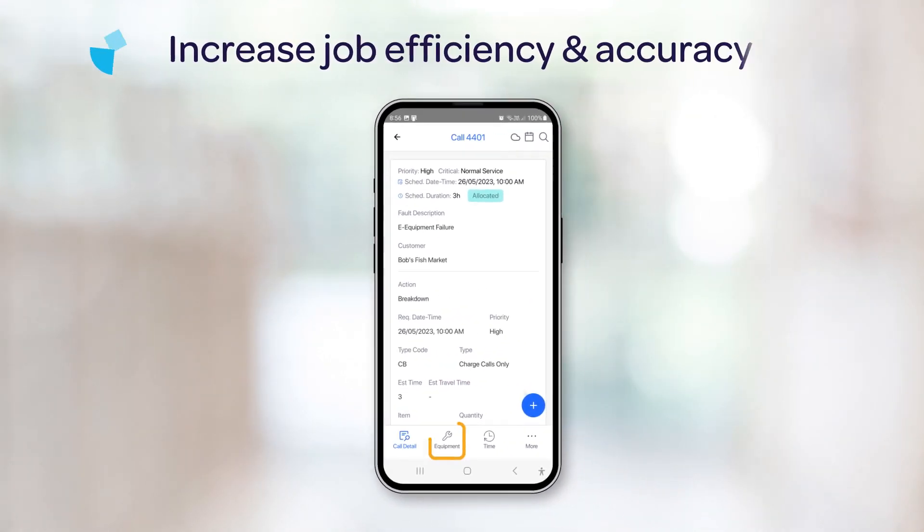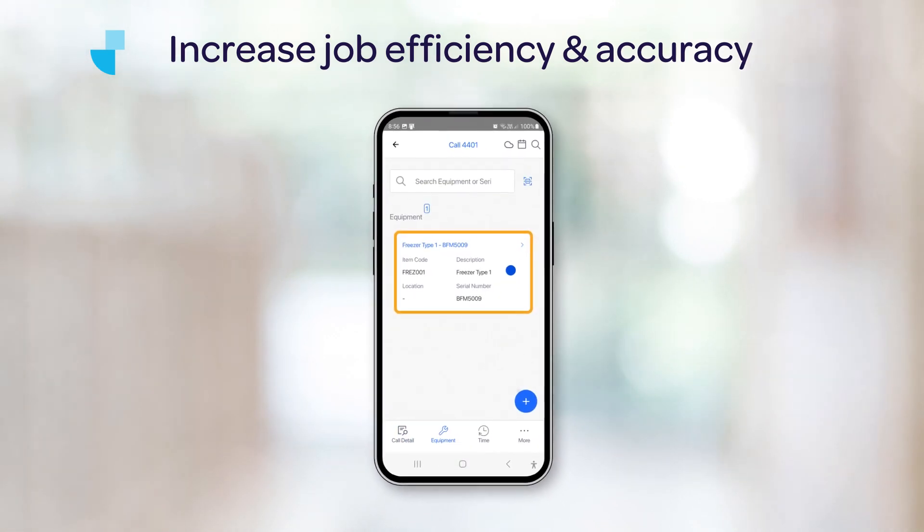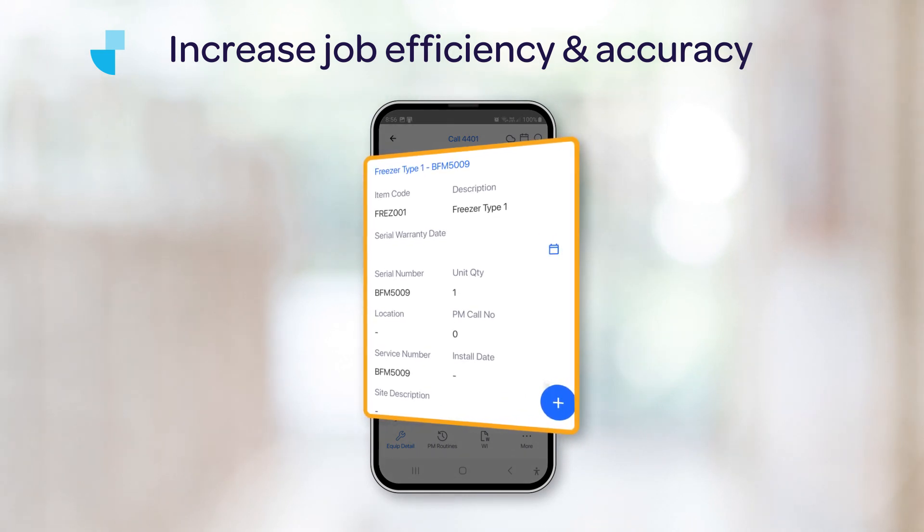This new native app lets users explore service calls in detail, including equipment specifications and service history, for increased job efficiency and accuracy.